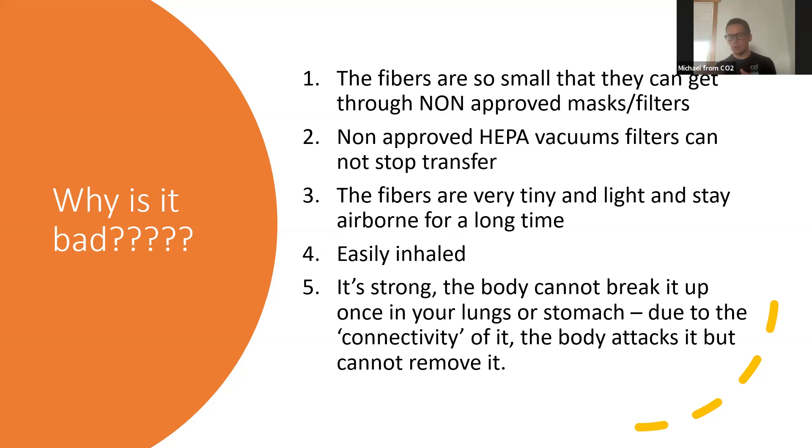Asbestos is so light and tiny that it continually stays airborne — it's easily inhaled. The body can't break it up. Once it gets into your lungs, it connects to the alveoli. Your body has an innate reaction and wants to remove anything that gets in your lungs, so your body attacks those fibers stuck in your lungs in large quantities. But it's impossible — your body cannot remove them. That's when it starts forming scar tissue that becomes cancerous in your lungs. Your body just cannot remove it like it can normal things — so it gets stuck.